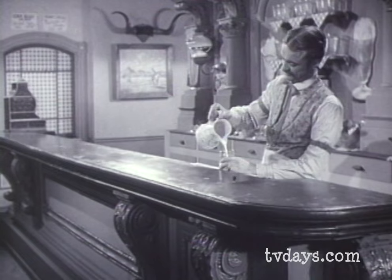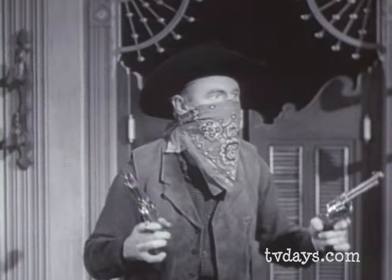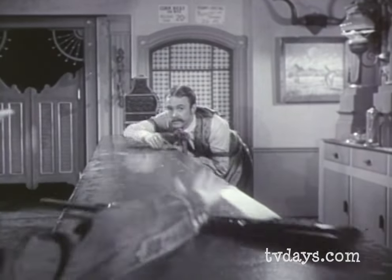It was a quiet night at the old cafe. When suddenly... Black Bart was on the loose. But they're never too tough for the Colt Six Shooter Rifle by Mattel.